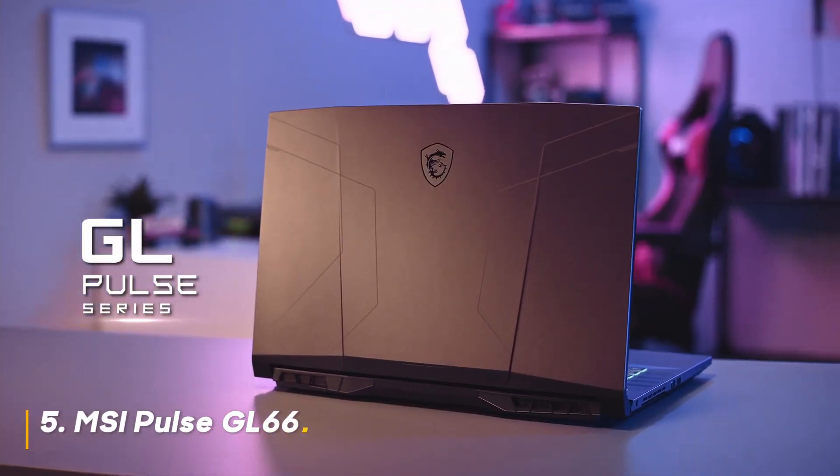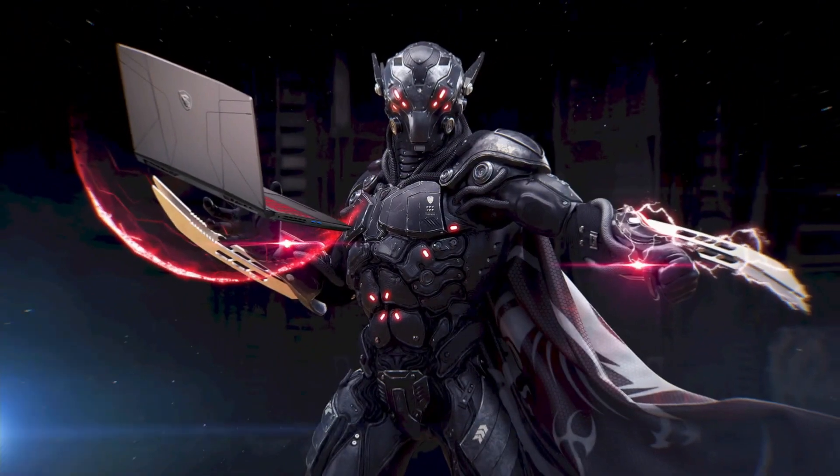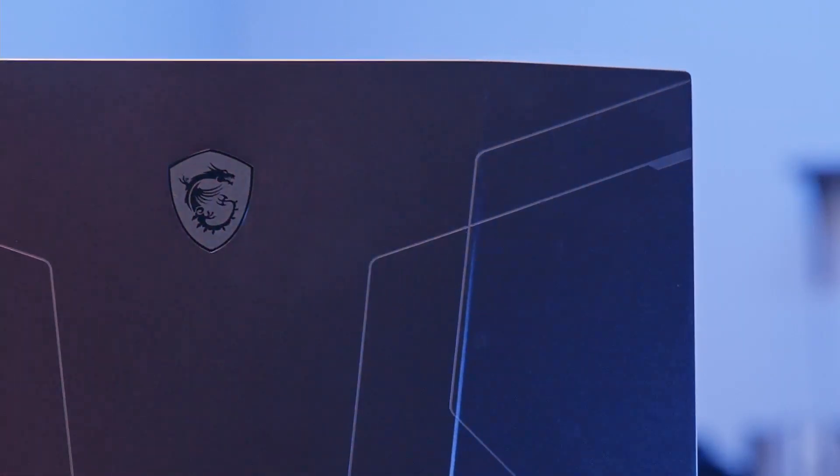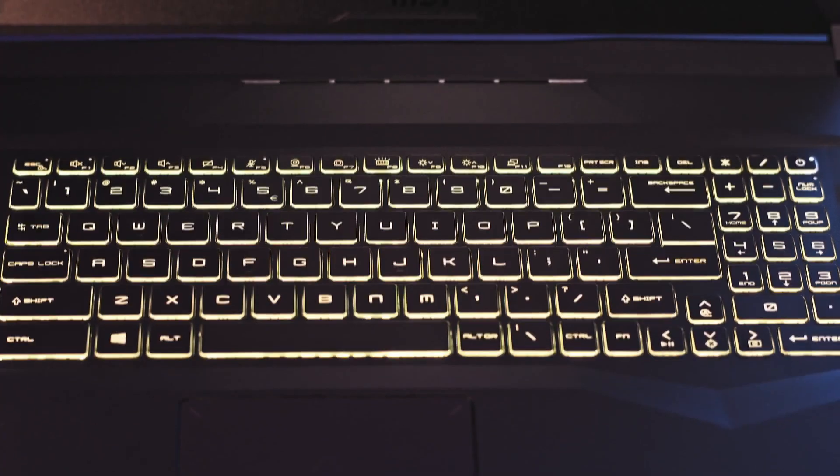Number 5: MSI Pulse GL66. The Pulse GL66 strikes a fantastic balance between performance, features, and price. The 12th-gen Intel Core i7 and RTX 3070 combo delivers smooth gameplay across various titles.